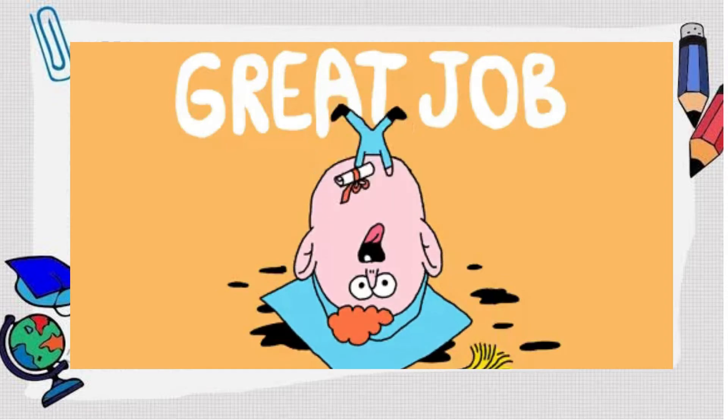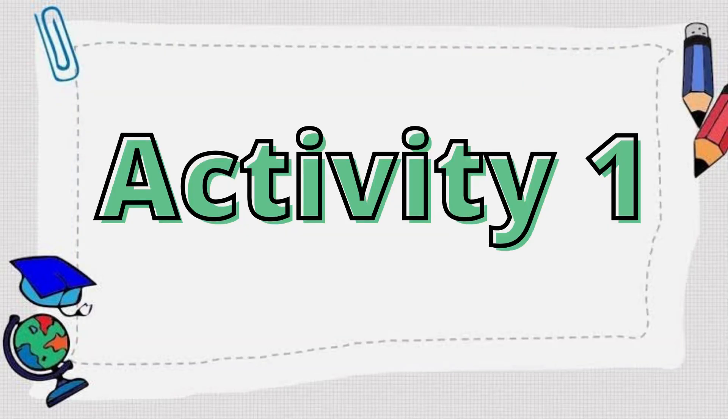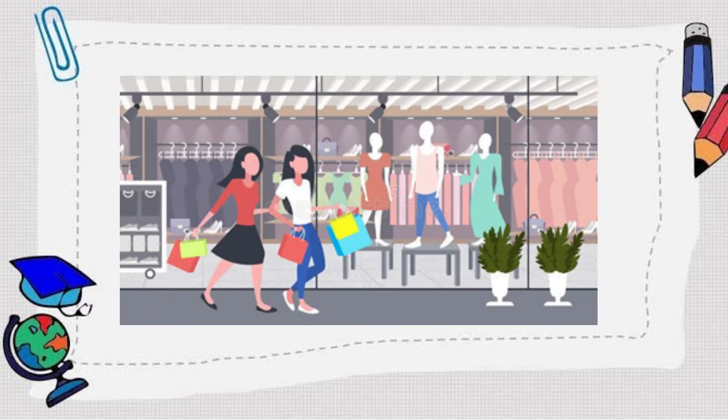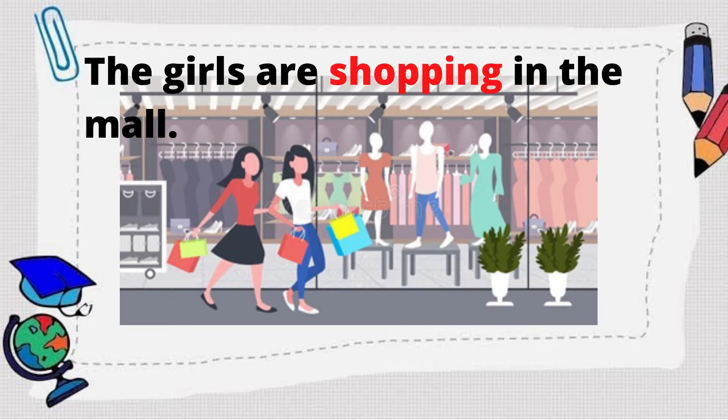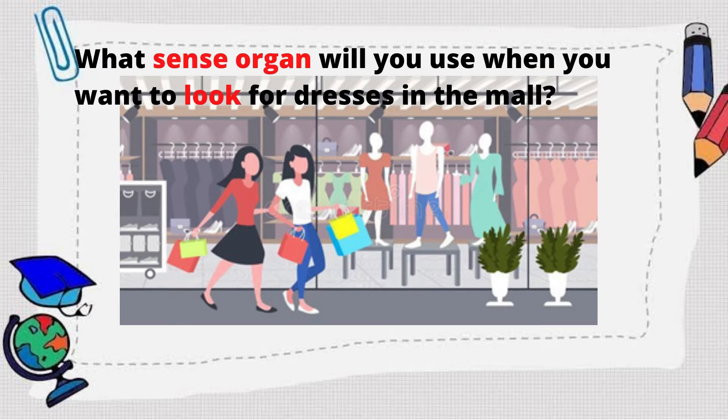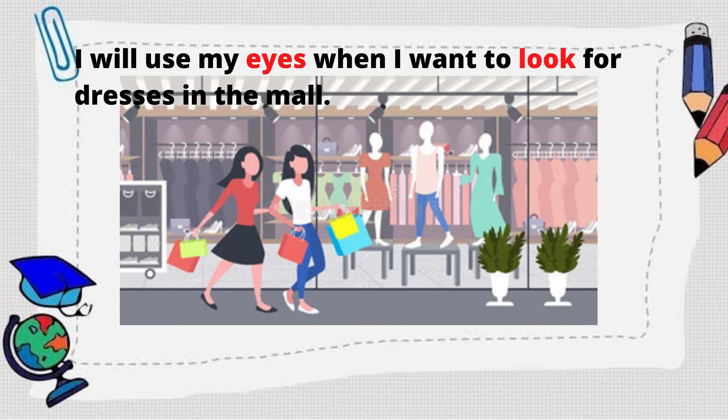Now, let's proceed to the next activity. What are the girls doing? That's right! The girls are shopping in the mall. Now, what sense organ will you use when you want to look for dresses in the mall? Good job! I will use my eyes when I want to look for dresses in the mall.